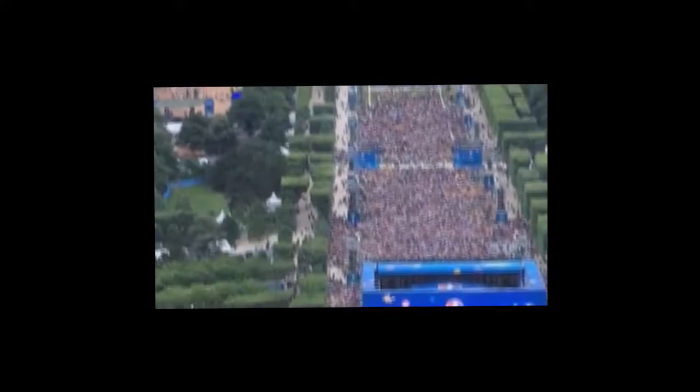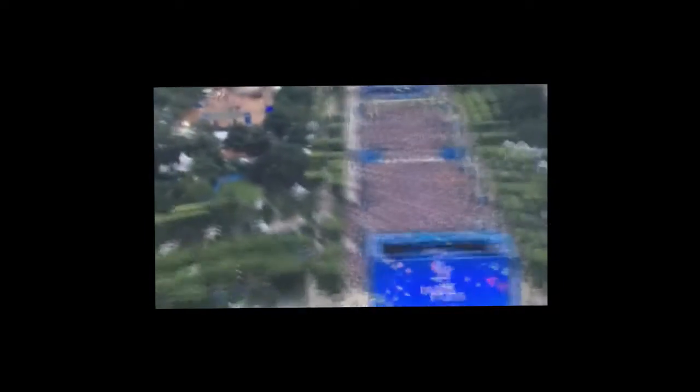The stadium is far from here — the stadium is over at the Stade de France, we won't even be able to see it. But that is people. There's green all around, there's trees, there's bushes, huge parks — green everywhere.